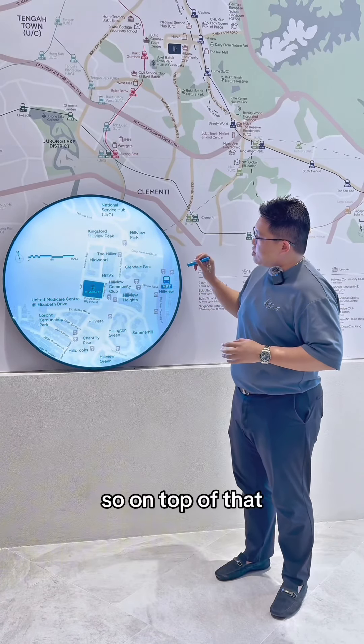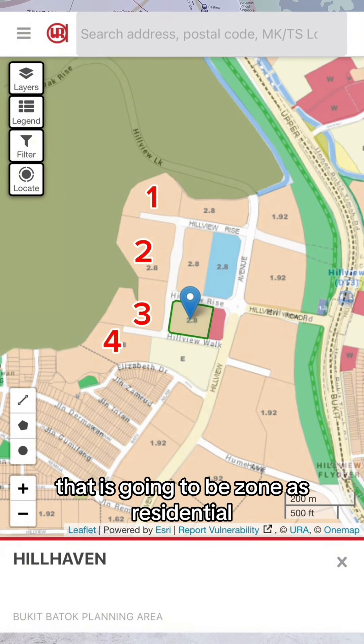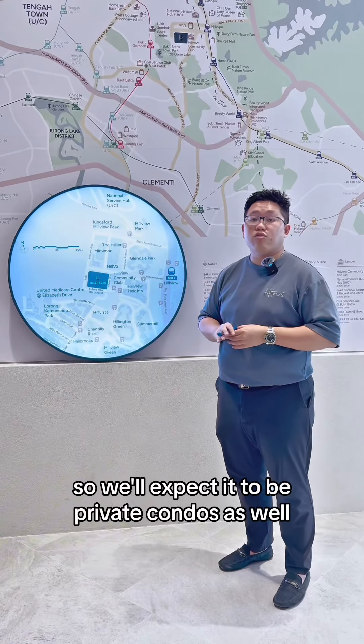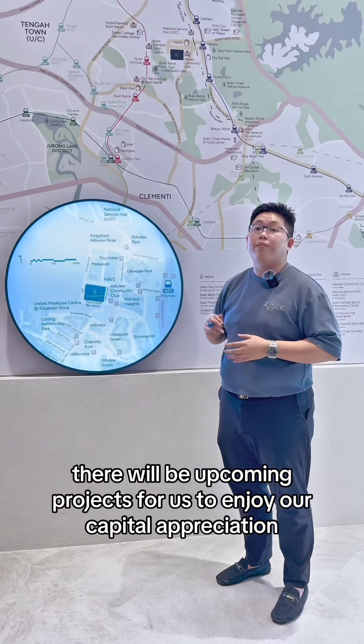On top of that, another transformation around here is that there are actually four more plots of land around this area that are going to be zoned as residential. We can expect them to be private condos, so there will be upcoming projects for us to enjoy capital appreciation.